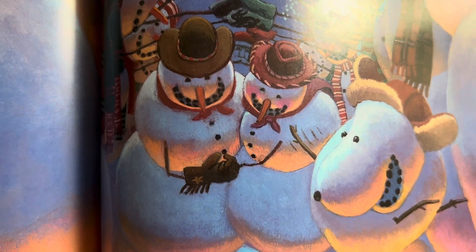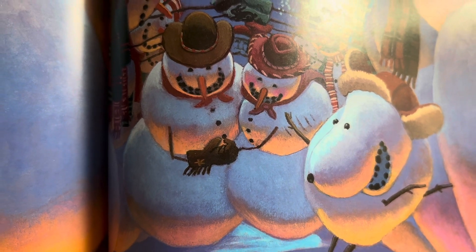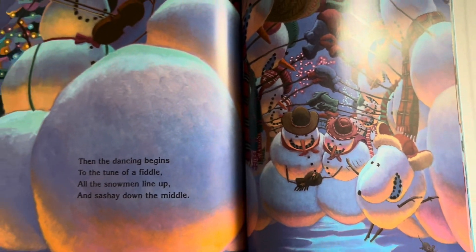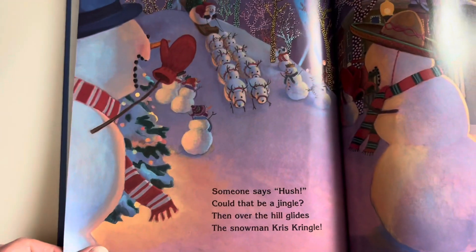But I do wonder where the cat, rabbit, brown mouse, T-Rex, and Santa face are in all these pictures. We'll have to come back to that at the end of the story.